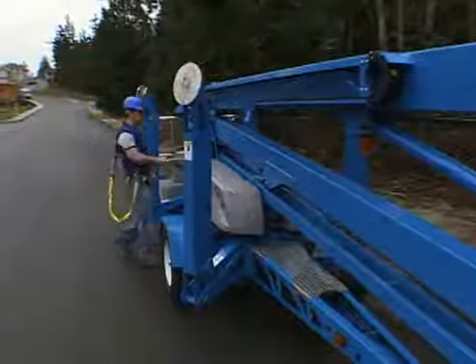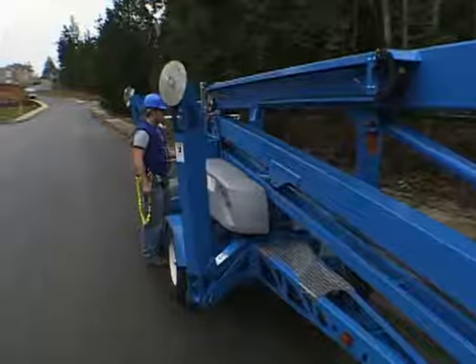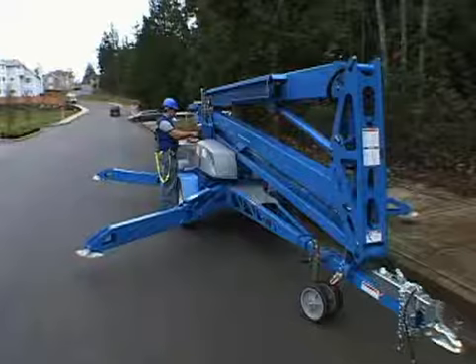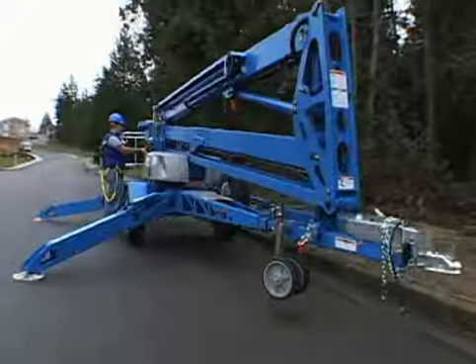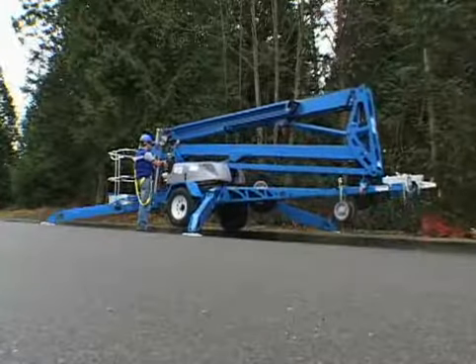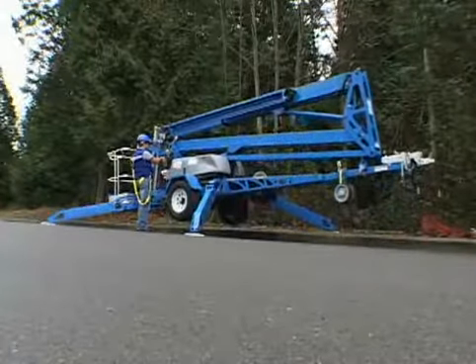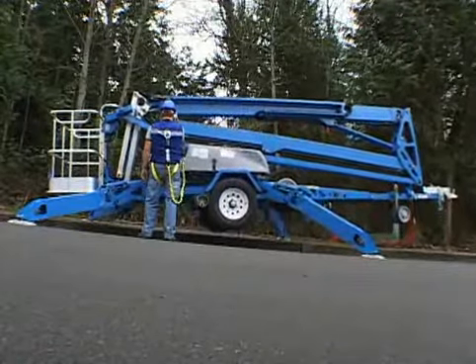When it comes to safety and machine setup, the TZ-50 does the work. With the touch of two buttons, Genie's exclusive self-leveling system levels the boom to within one degree in all directions. If the boom shifts to over 2.5 degrees out of level, a sensor alarm will sound.